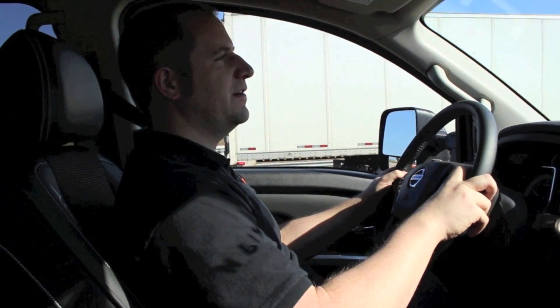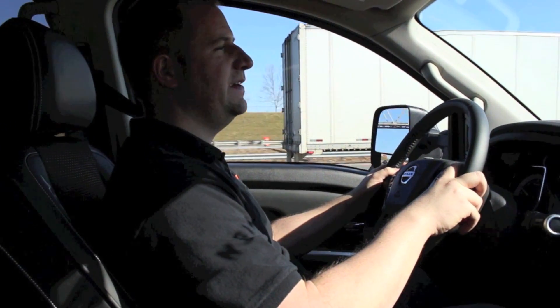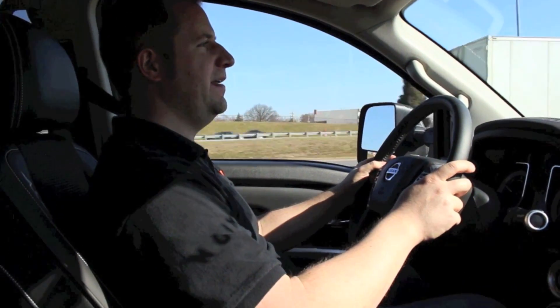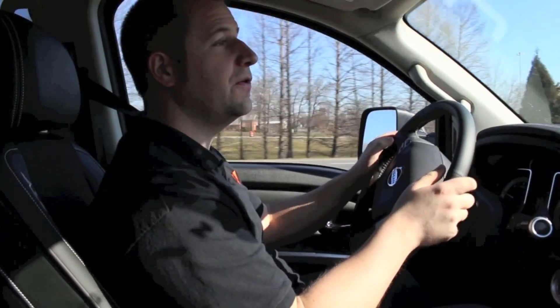Brakes are really good — they're very, very touchy. So if you're coming from like a Ford or a Chevy or something like that, it's going to take you a while to really get used to these brakes. As soon as you touch the pedal, they're working and they work really well.